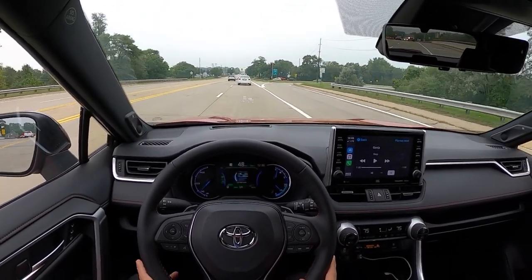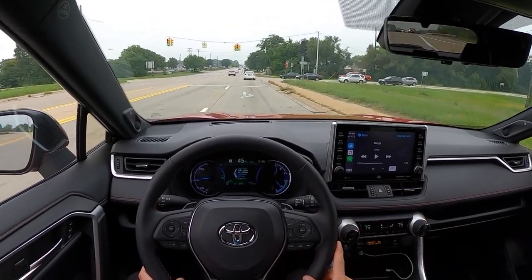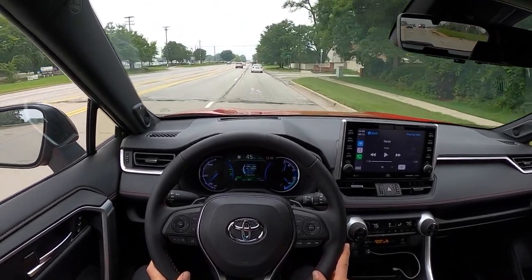I just love that the transition between electric and the engine turning on is just seamless. You can barely tell that the engine comes on when you're accelerating, even in hybrid mode. That's great.